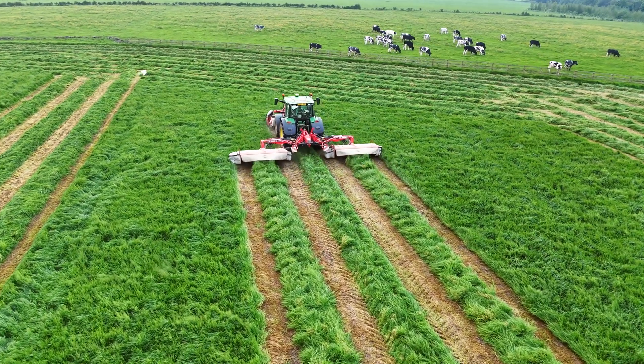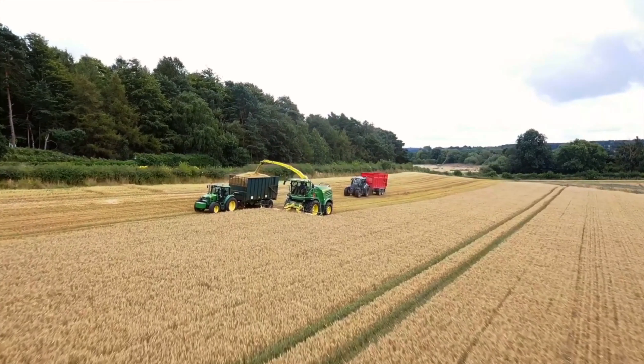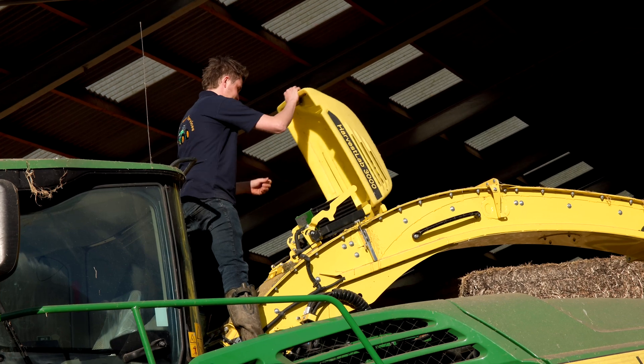Another thing I use the Operation Centre for is whilst I'm building the clamp and compacting it — I look on my iPad and I know exactly what is coming out of the spout at any given moment. That helps me put the crop in the clamp where we want it, whether it's the ME, the dry matter, the sugars, everything. I know exactly what's coming out and we can then utilise that in winter for feeding.